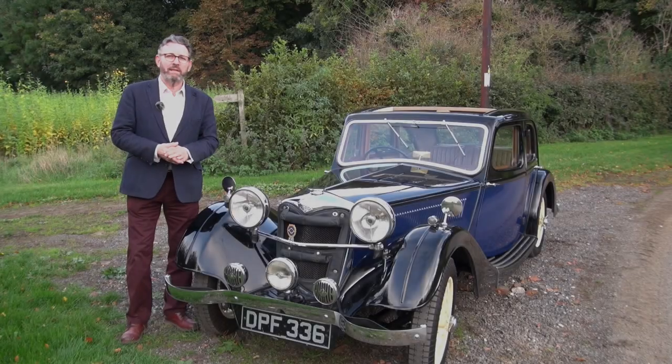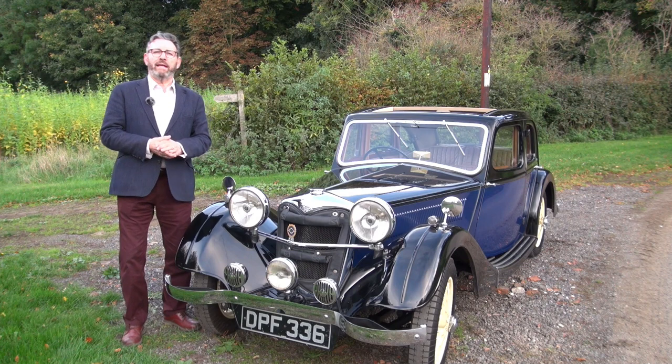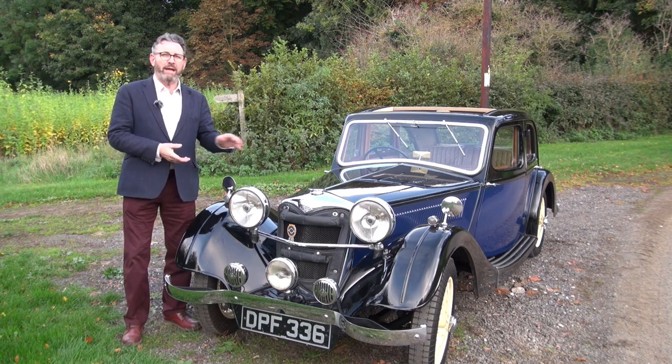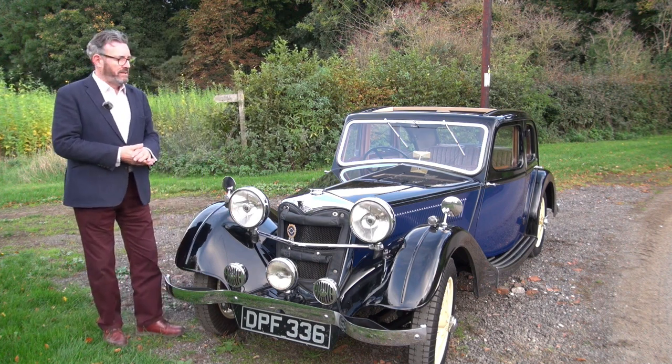Welcome to this latest video from Classic and Sports Car Centre near Moulton, where we typically have over 80 classic cars in stock. This particular very rare Riley is one we have sold before — it's a Kestrel from 1936.